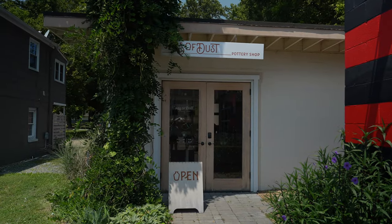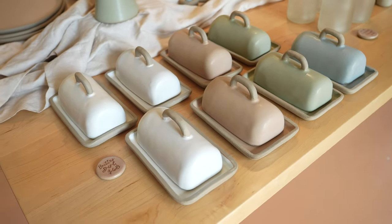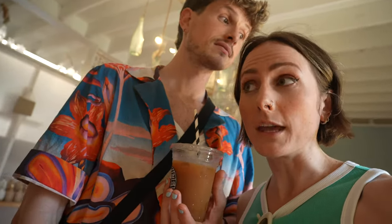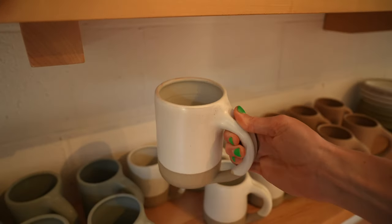Our first stop is Jars of Dust. It is a pottery and ceramic shop. It's really cool that all these local artisan shops are right next to the coffee shop. There's also a surfing store right here, which seems appropriate for Virginia Beach. We actually need a butter dish, so this is perfect. I think we need to get the white one, but there's also a green one. All our dining is white, but a lot of our decor is green. Everything is locally made and you can take classes here — we have to come back and do a class.